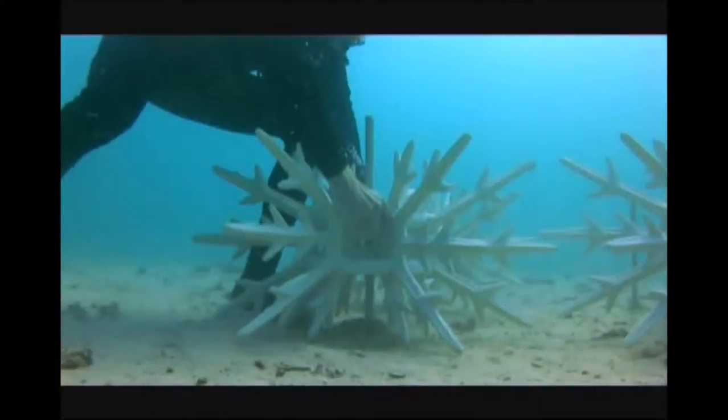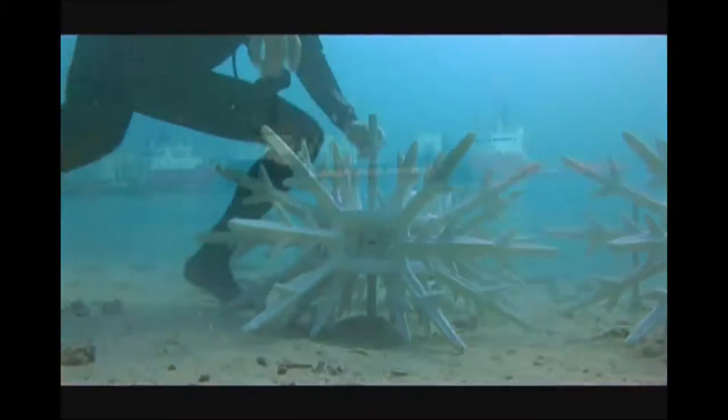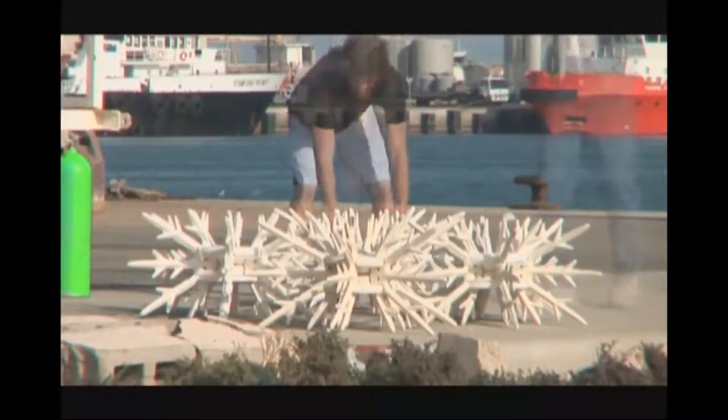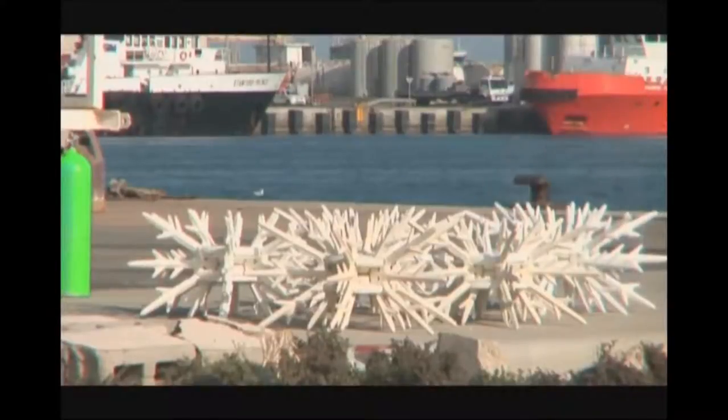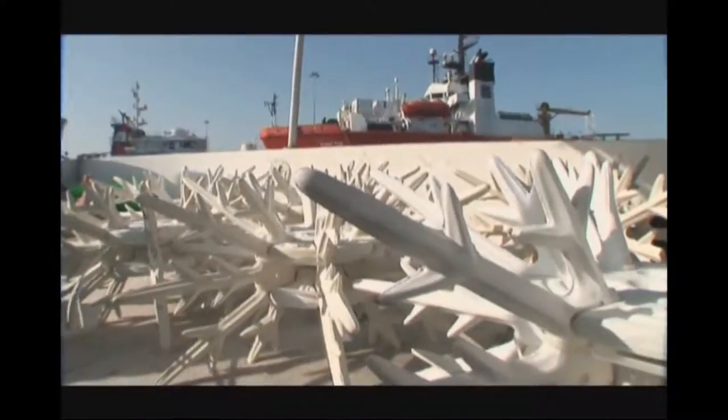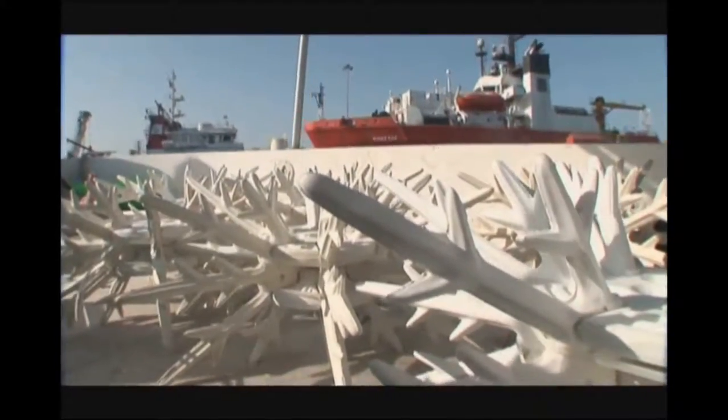In collaboration with Qatar's Supreme Council for the Environment and Natural Reserves, SENER, and Ras Lafan Industrial City, RLC, Environment Department, information from the artificial reef will provide valuable insights as to how important resources such as coral can be protected and sustained into the future.